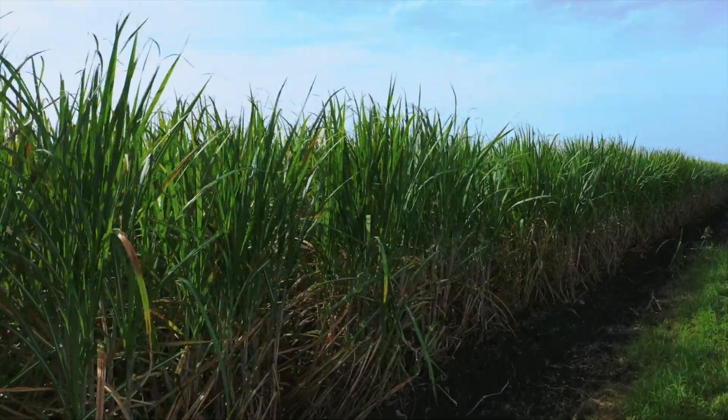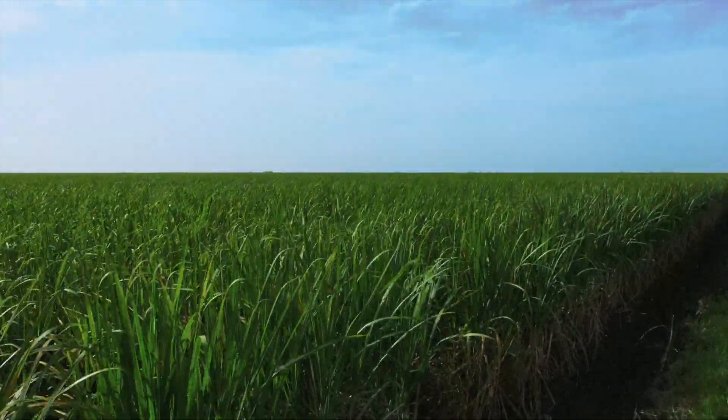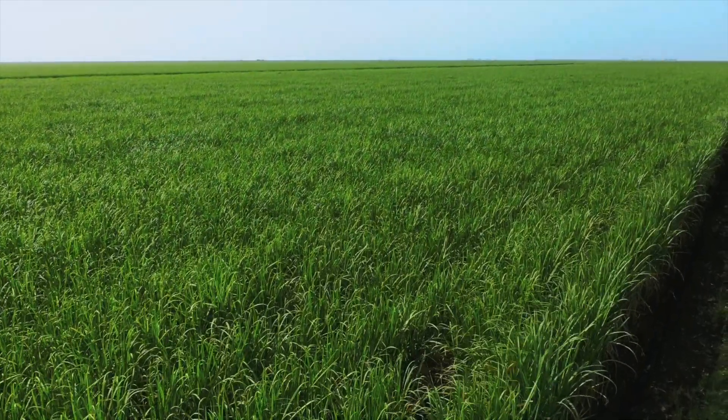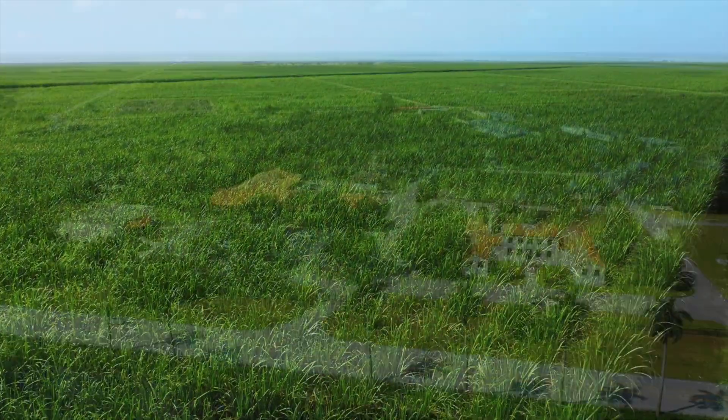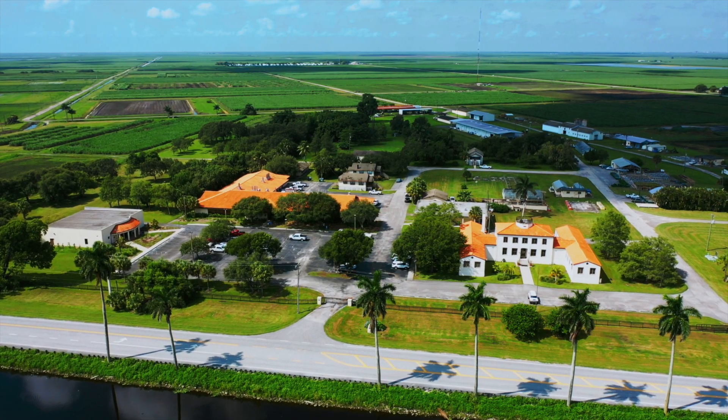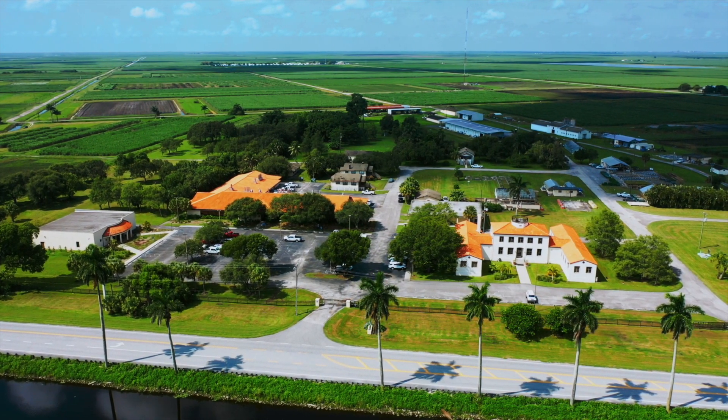Today we celebrate a century of research and extension, keeping the local agriculture community profitable and minimizing ecological impacts. The Everglades Research and Education Center looks forward to the next 100 years and beyond.